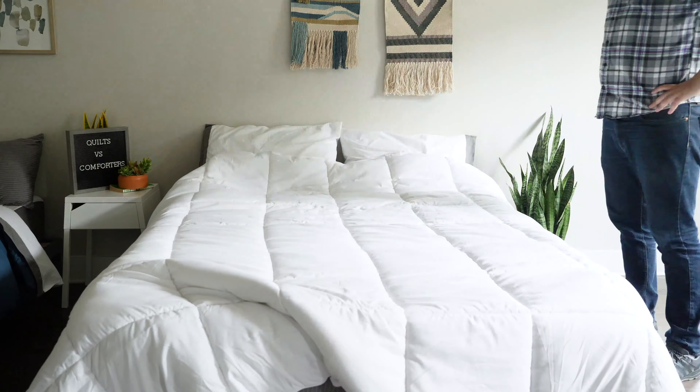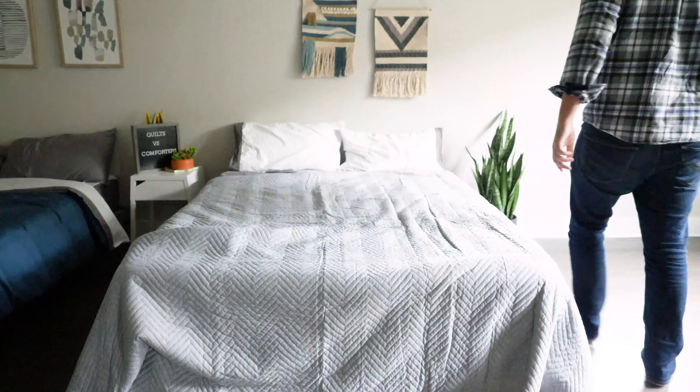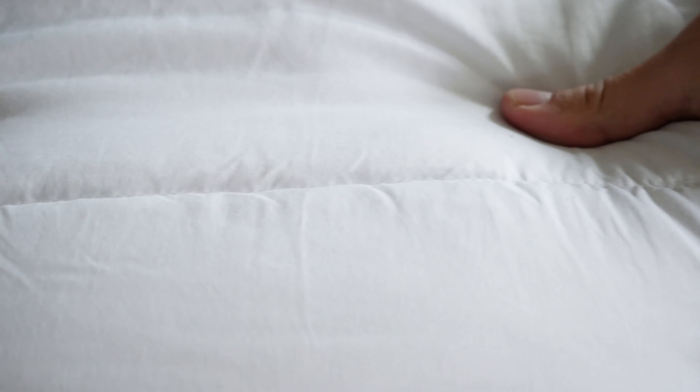Comforters and quilts can also be used in a couple of different ways. With comforters, it's pretty much one way — put it on your bed and use it for sleeping through the night. Quilts, on the other hand, especially if they're a smaller size, you can use them over your couch or even as a tablecloth. There are also some design differences. If you're dealing with a sewn-through comforter, it's pretty similar to what you find with a quilt — they sew all the way through to keep the fill inside, making it more on the thinner side.